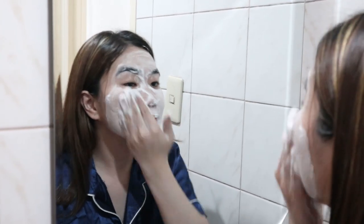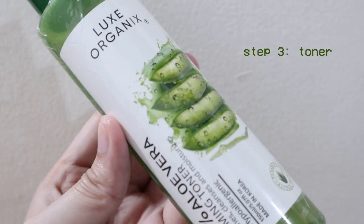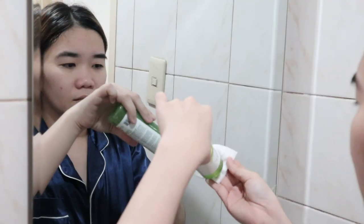Afterwards I rinse my face and make sure to air dry it or pat it down with a paper towel. For toner, I like to use Deluxe Organics Aloe Vera Toner, which I discovered through my sister. I apply this with a cotton pad. I like this step because it allows the succeeding products to be easily absorbed by my skin, so don't forget to use a toner in your routine as well.